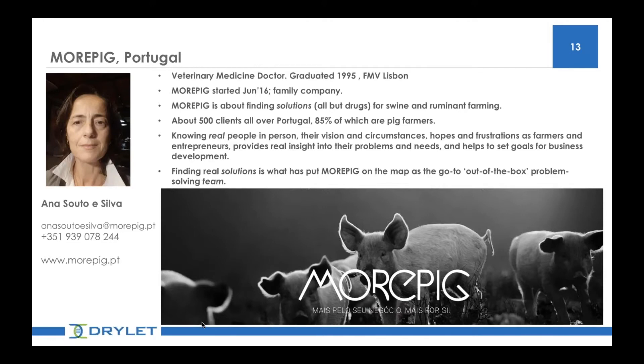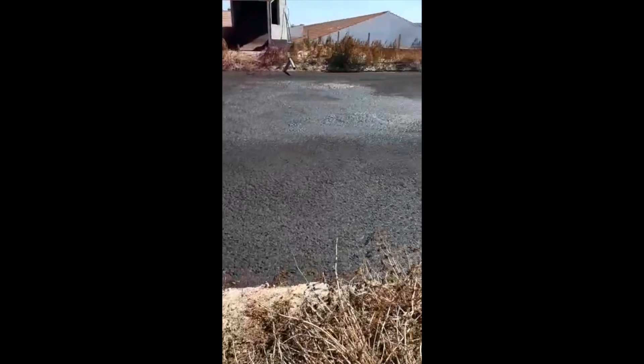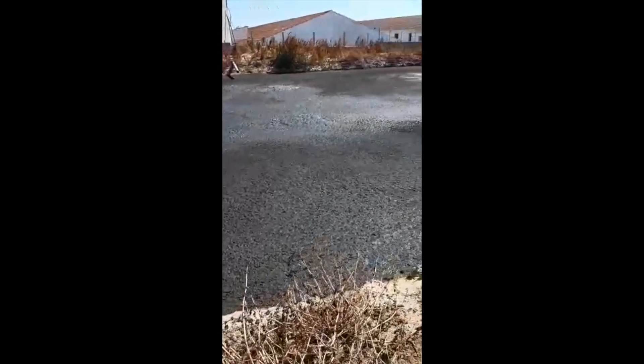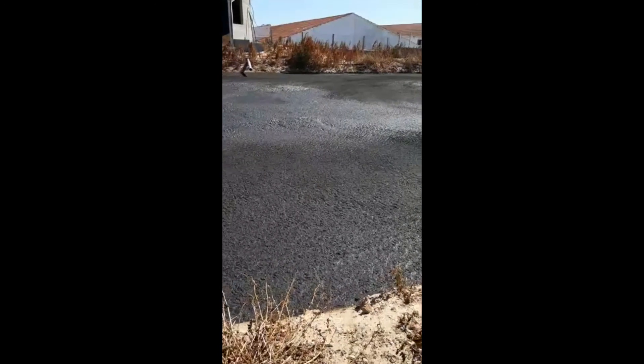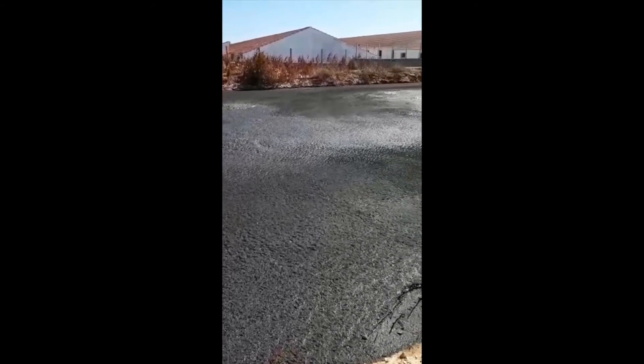Hello, everyone. Thank you for this invitation. It's a great pleasure for me to share what happened in Portugal. For a long time now, a lot of products have been tried and people are not believing anymore in anything good working. I'll present the case of a farm that has 500 sows. They do the full cycle and they have a four lagoon system. For these last 10 years, they pretty much were careless about the state of the lagoons, and last year they got so much solids buildup that they could not use the lagoons anymore.